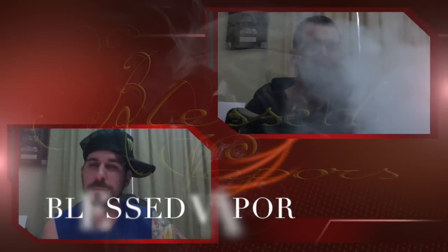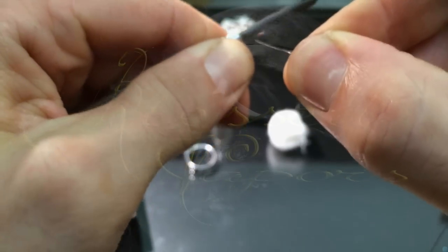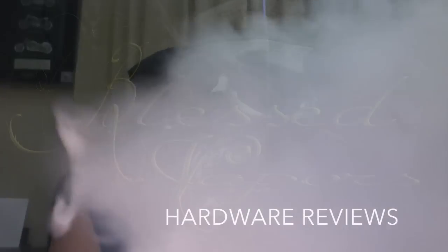Ahoy, ye landlubbers. Shipwrecked Vapor flavor, another one. Here we go. Oh my God.